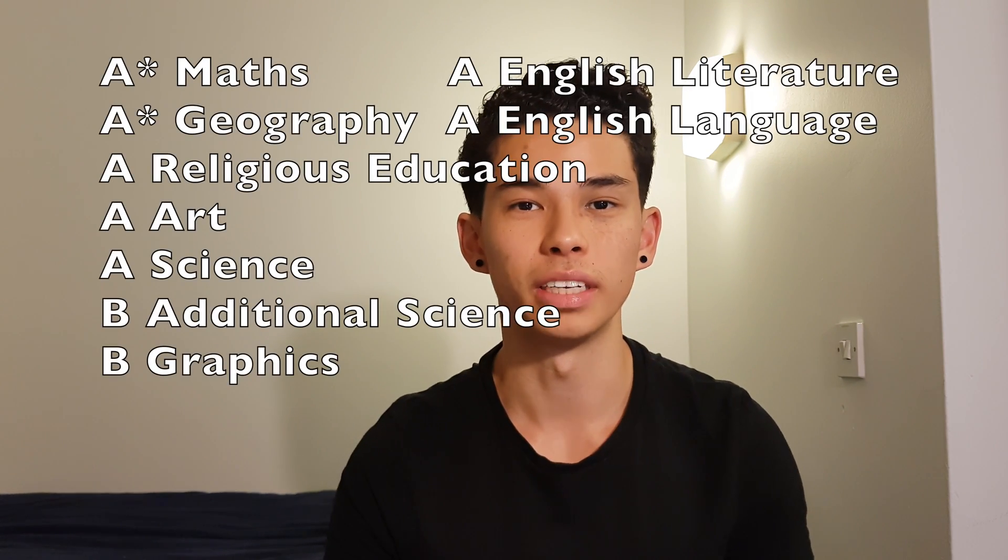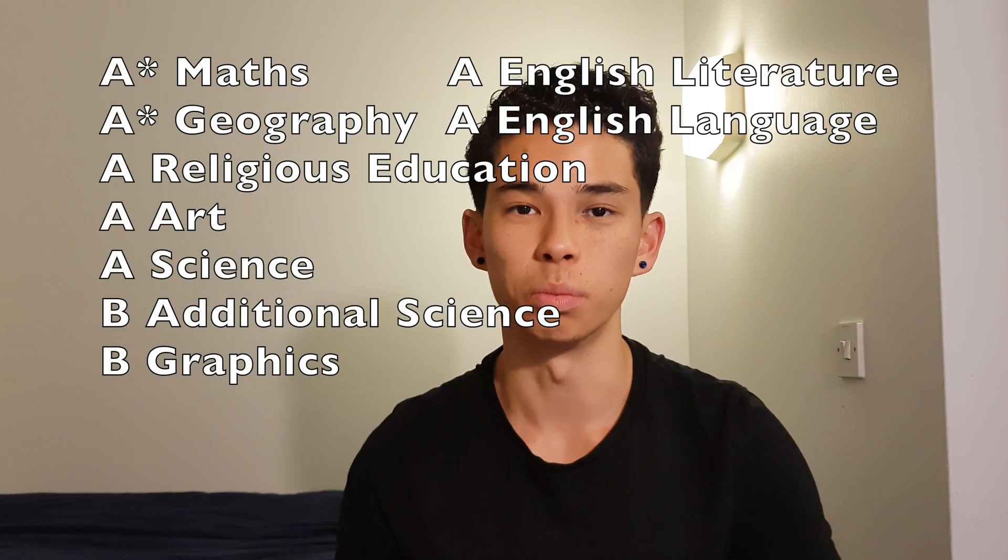Starting off with my GCSEs — for those not from the UK, GCSEs stands for General Certificate of Secondary Education, and it's basically the grades you get at the end of year 11 in secondary school or high school. In my GCSEs I ended up getting two A stars, five A's, and two B's. As you can see, I didn't get straight A stars, and you don't necessarily need straight A stars for medicine.